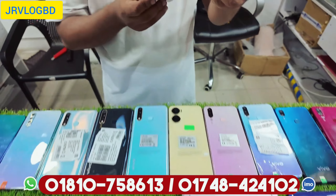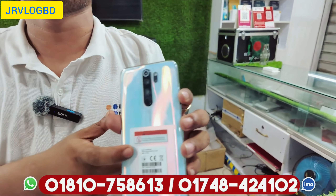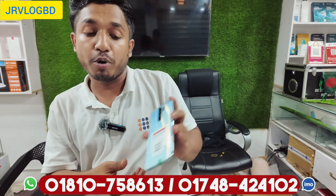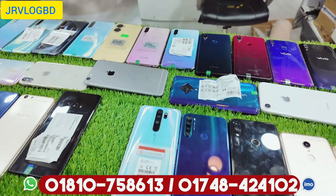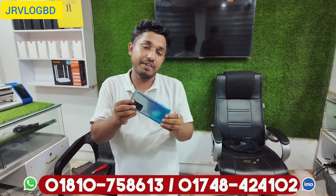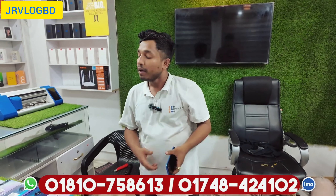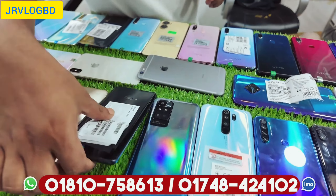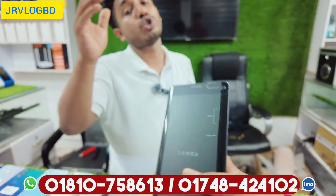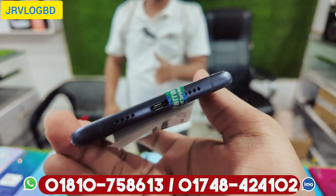Redmi Note 8 Pro — the 8GB variant is in full box at 12,500. This is the Note 11, available in sky blue, black, and white color. The same product is under 12,500. This is the Mi 2 Note 2 with a card display.